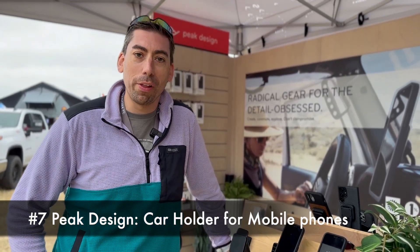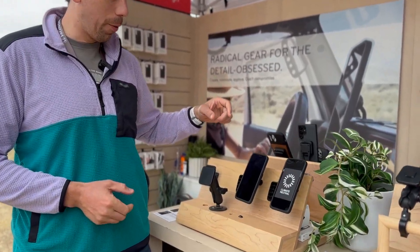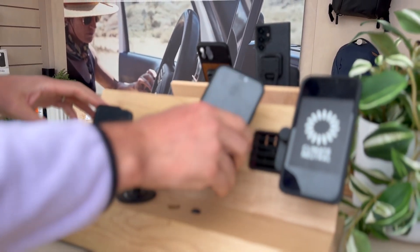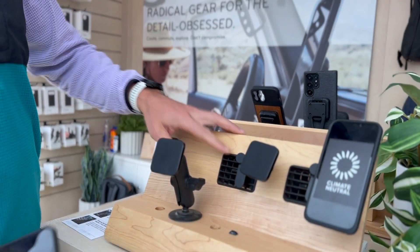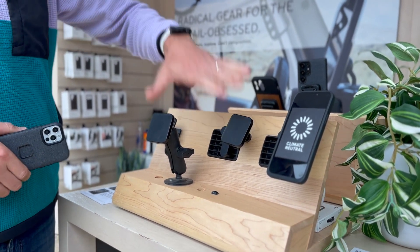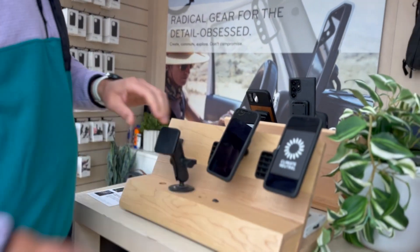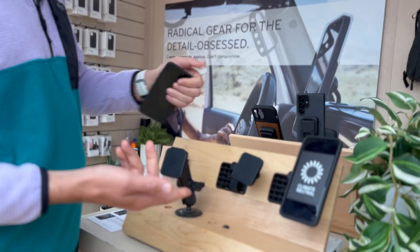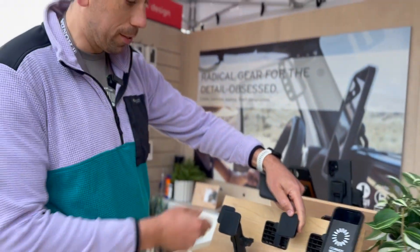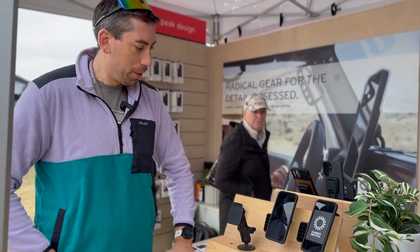I'm Brandon from Peak Design and we're at the Overland Expo show. We have our full mobile ecosystem, and I want to particularly talk about our car mounts. We offer a couple different versions for charging and non-charging: an adhesive base, a car vent version, and our one-inch ball adapter. We have wireless charging on all of our products here. You can use our case and just pop it right on. Our wireless charging car vent is also adjustable — it swivels around 360 degrees while still allowing access to the vent so you can stay cool in the summer and get heat flowing in the winter. That's the Peak Design car mount system.